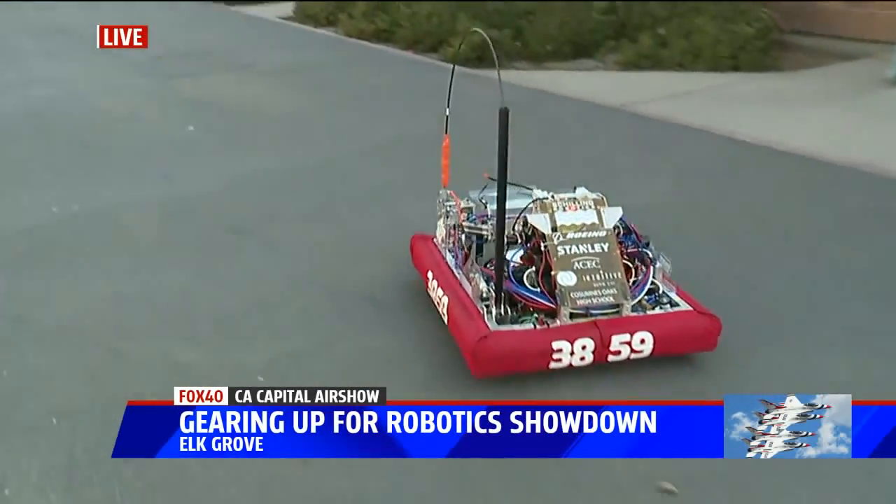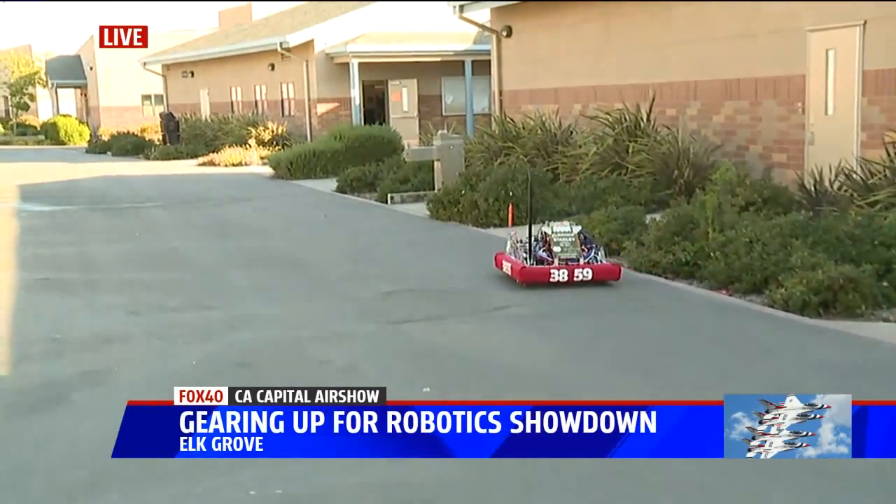Let's see some speed — let's get this thing really moving. All right, here we go. We're going to see how fast it can go. There you go — don't crash into the bush!